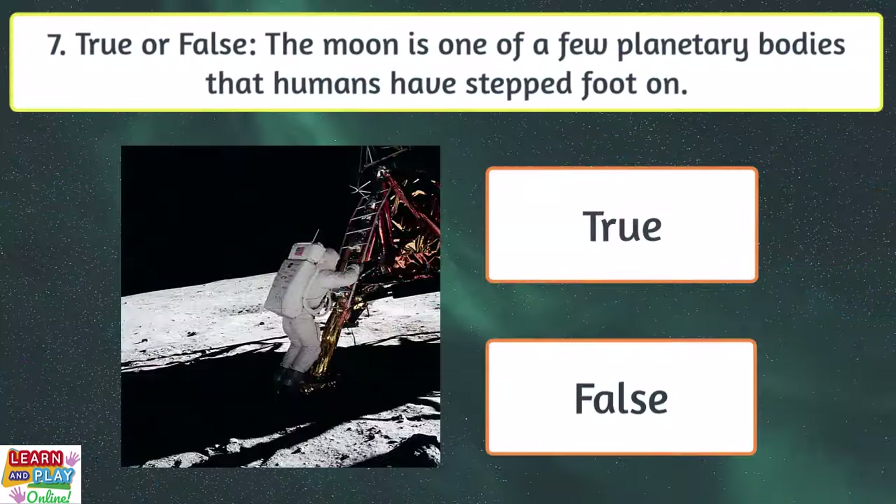Question 7. True or false? The moon is one of a few planetary bodies that humans have stepped foot on.